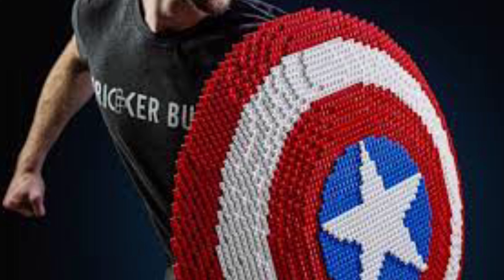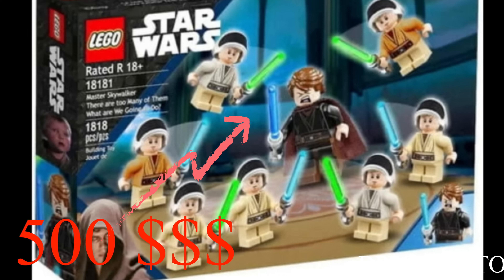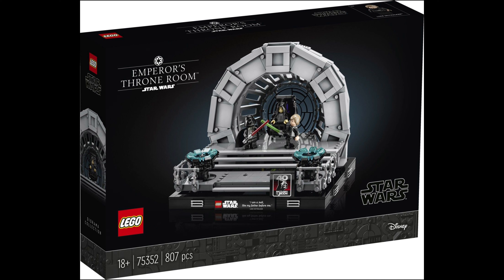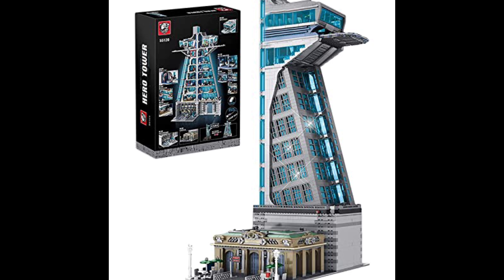LEGO finally listens to their fans, making exactly what we want. These prices are unbelievable. LEGO finally wins the LEGO Star Wars diorama line. Welcome back to another LEGO News episode. Today we got some more detailed set pictures of some Star Wars sets, some new Star Wars set pictures, and some new Marvel set news, which is just crazy again.